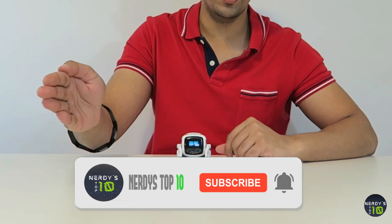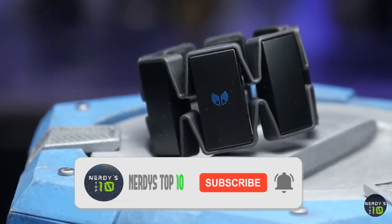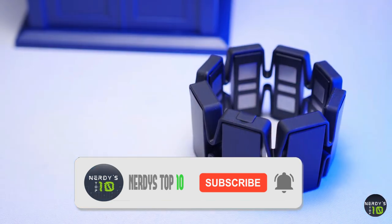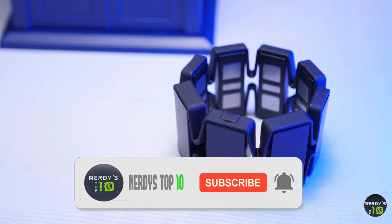That's enough for today. Let us know in the comments below which of the best gadgets that will give you superpowers in 2021 is your favorite, or maybe there is something even better than this. See you next time.